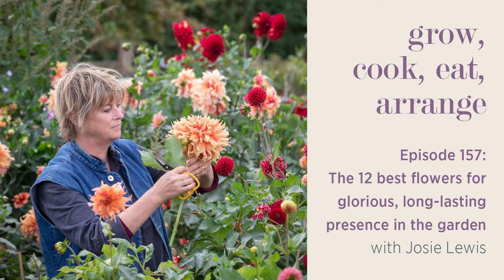Thanks so much for listening to me and Josie Lewis on our long, favourite, floriferous, splendid, glamorous plants. Next week, in a continuation of the same theme, I'm joined by Arthur Parkinson and we're going to talk about what we would like and what we will give for Valentine's Day. You can find more information, photos and advice sheets on all the plants and recipes we talk about on this podcast by heading to the show notes or at sarahraven.com/podcast.